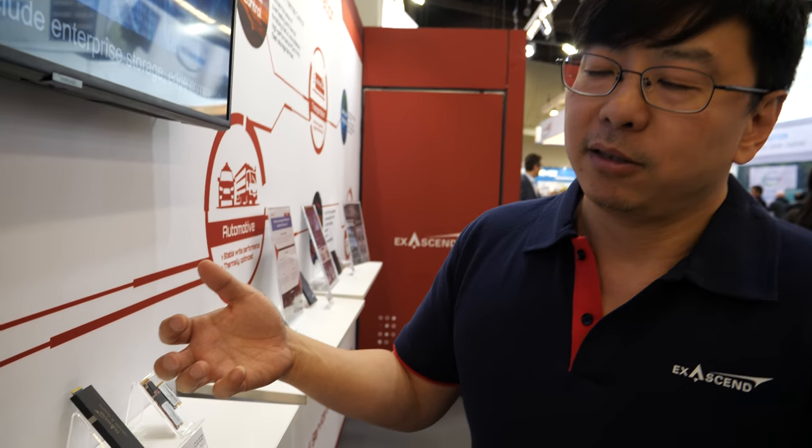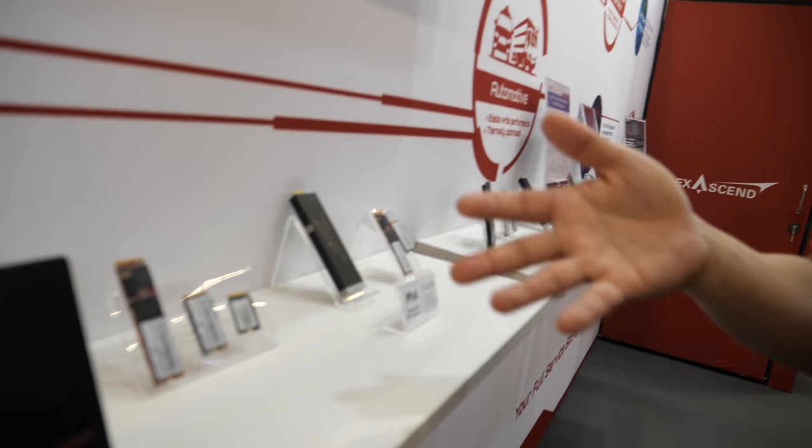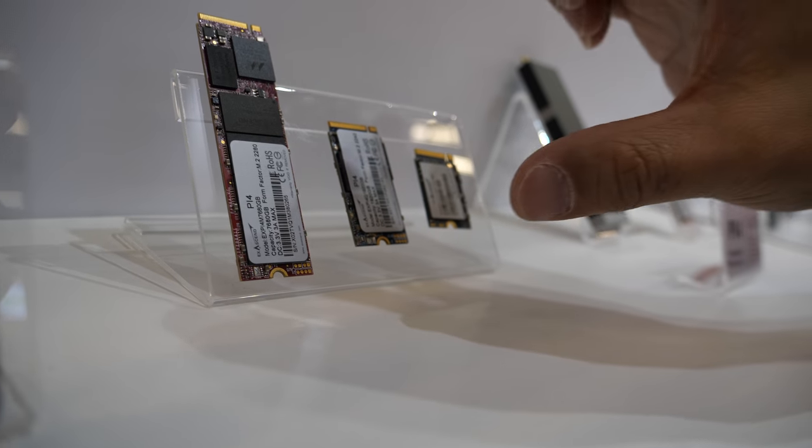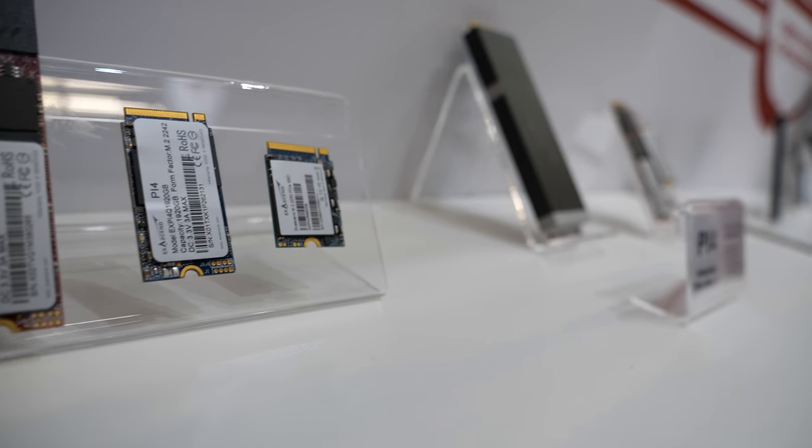These storage products can get pretty hot — it's a real challenge to design things correctly. It really starts from the component level. We don't sort commercial flash and rebrand it as industrial grade. All of our components are industrial grade — we buy industrial controllers from our SSD controller vendor and we buy and package industrial grade flash.